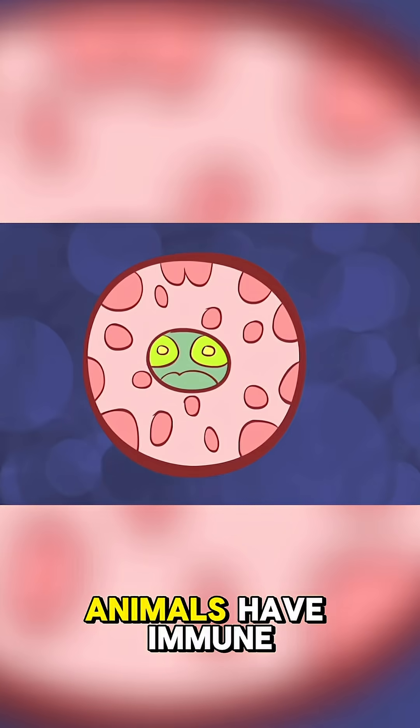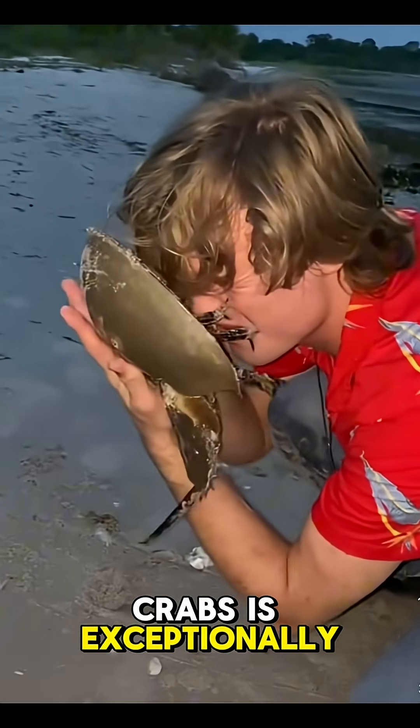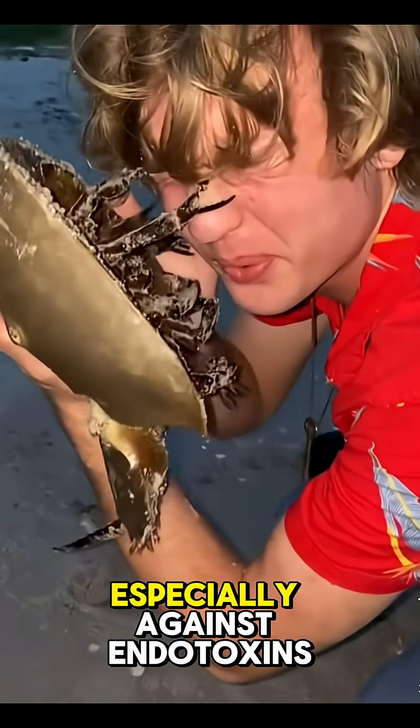What's strange is that all animals have immune systems that protect them from infection, except the horseshoe crab's is exceptionally good at this — especially against endotoxins.